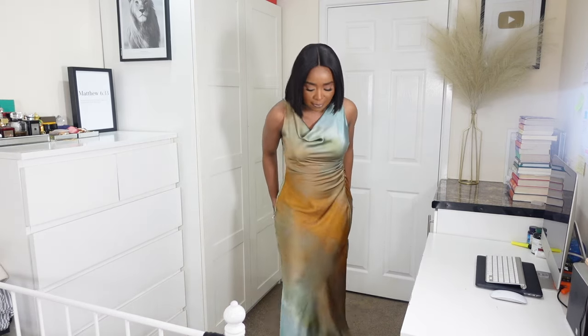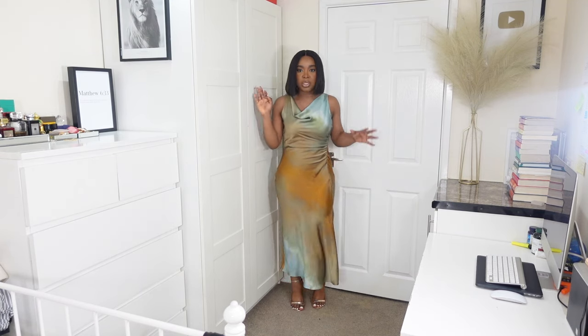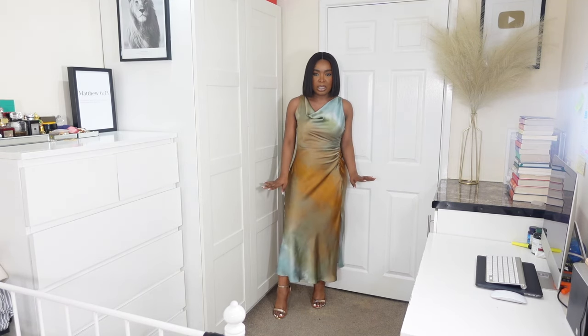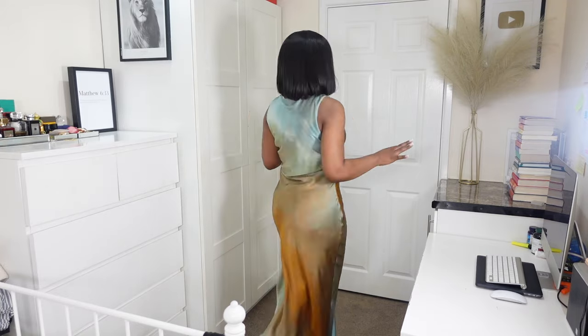Next up is this dress from Zara. I would say it's like an ombre tie-dye effect dress — it's in a satin material and it's a midi length. I've paired it again with the rose gold heels because I feel like this colour goes really well with it. I do really like this; I'm not too sure about the crew neck but I think this is perfect — this is giving very wedding season, very wedding guest.